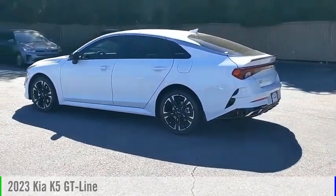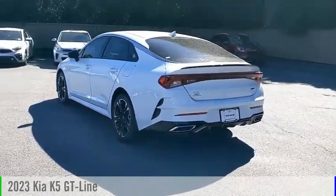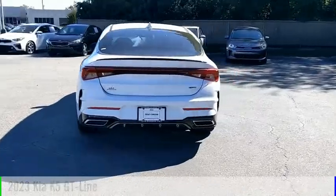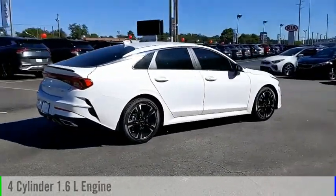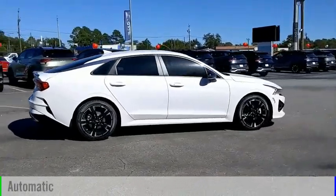Take a ride in the 2023 Kia K5. This vehicle is powered by a front-wheel drive, four-cylinder, 1.6-liter engine, and comes with an automatic transmission.